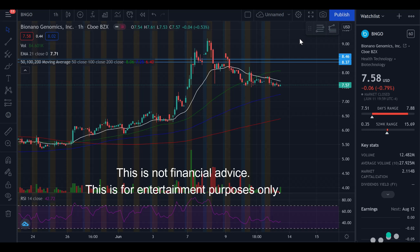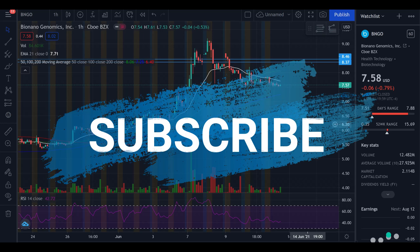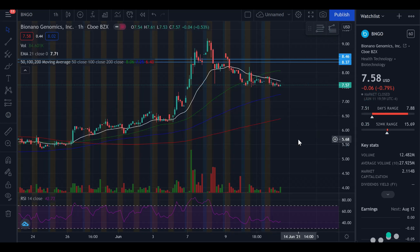Welcome to the Stock Workout, where we flex on the market to make gains. In this video I'm going to be talking about Bionano Genomics, ticker symbol BNGO. We're going to take a look at the chart action because there is no new news this week. Earlier in the week we had news about the appointment of their Chief Commercial Officer, which is why we saw another pop. However, since then we have seen a sell-off.